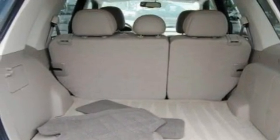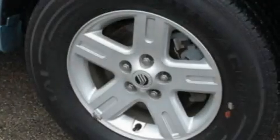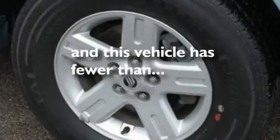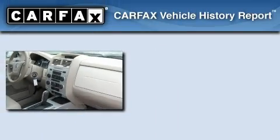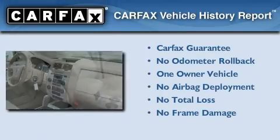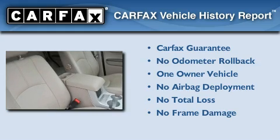Additional features include a low tire pressure indicator, an auto-dimming rearview mirror, and this vehicle has less than 46,000 miles. This Mercury has had only one owner and it qualifies for the Carfax Buyback Guarantee.